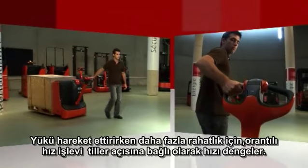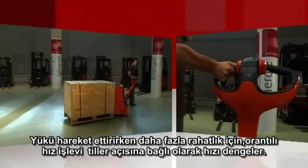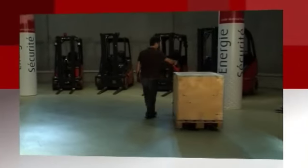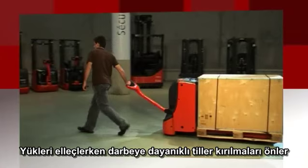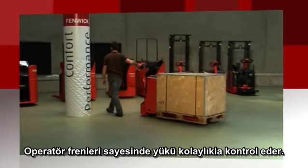For more comfort while moving loads, the Linde Proportional Speed Control automatically alters traction speed in relation to the tiller angle. While handling loads, end of stroke resistance of the tiller avoids abrupt braking, and the operator can easily control the truck as it brakes.